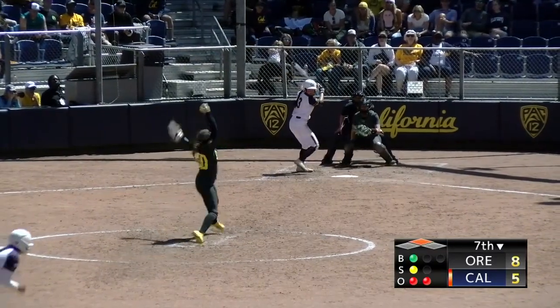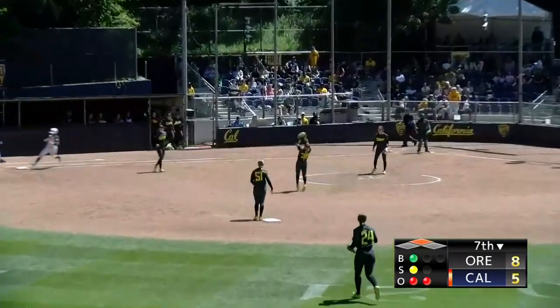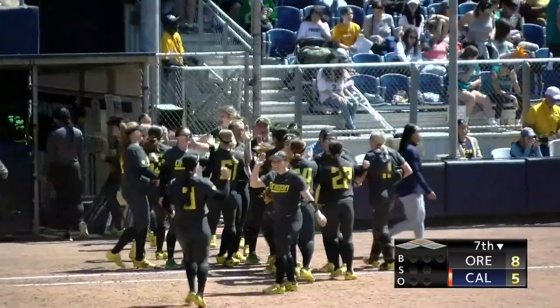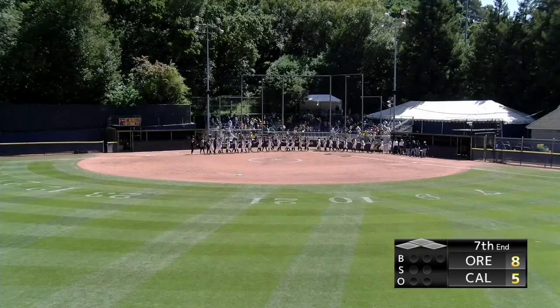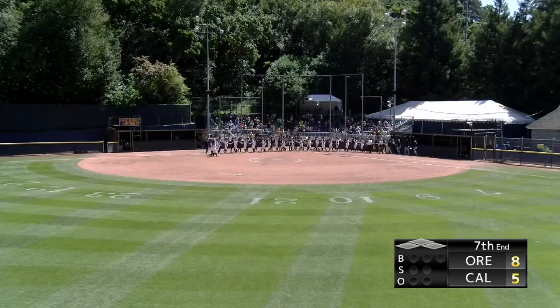The 1-1, popped up on the infield — who's going to take it? Sonecki makes the catch. Ball game over. The Ducks have won and they move into a tie for second place with Washington in the Pac-12. For Oregon, it was eight runs on 13 hits, one error.